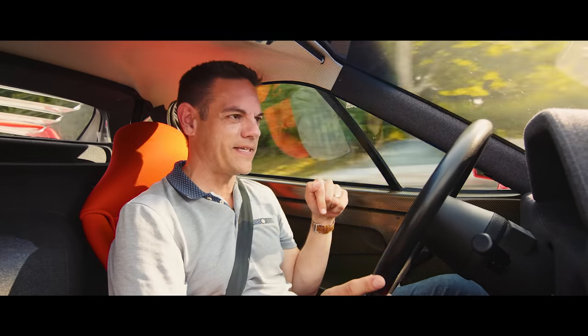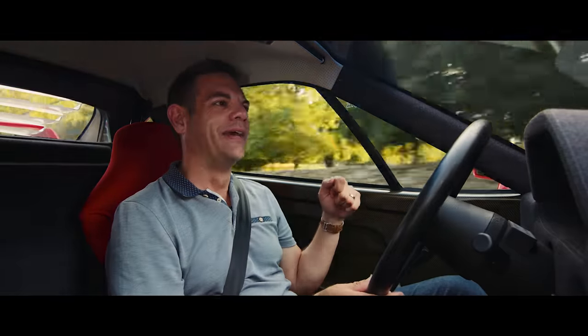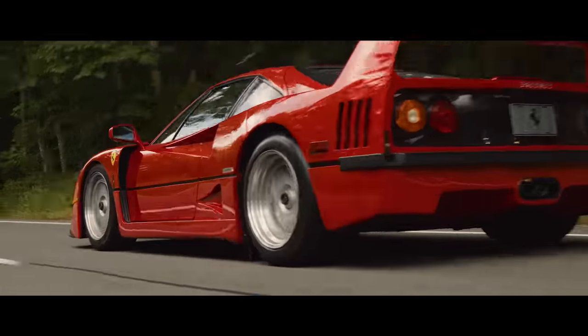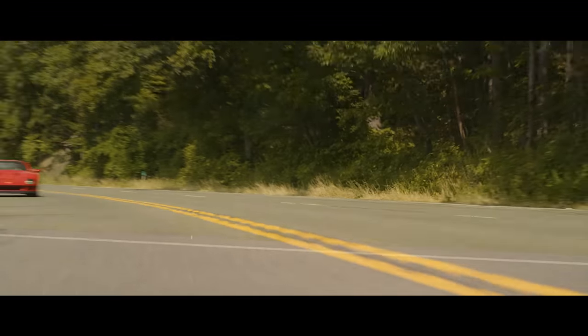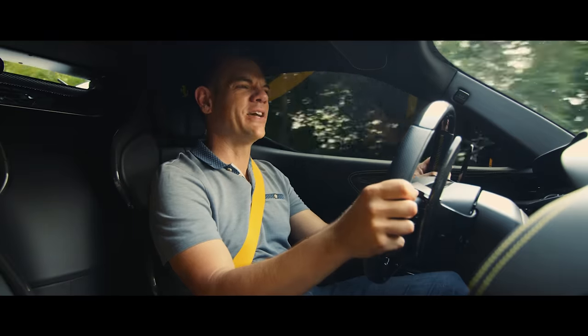Because you never forget you're in it. You're not going to want to drive this car every day, but the days you take it out, you will remember for a very, very long time. So that was the F40, the old icon.